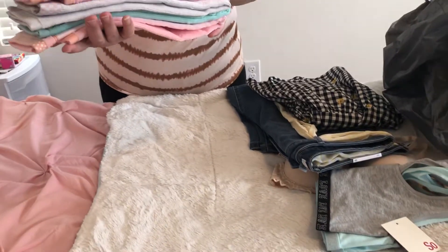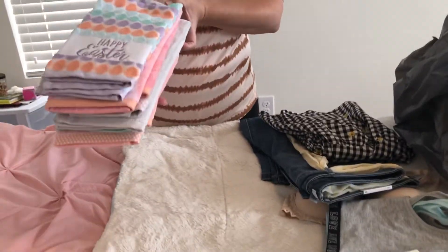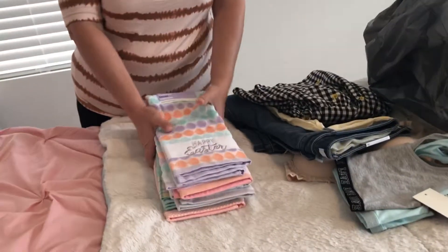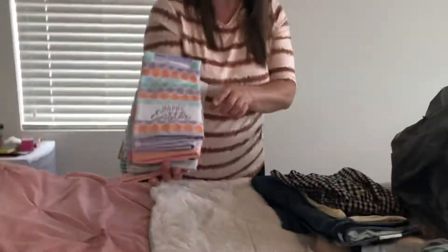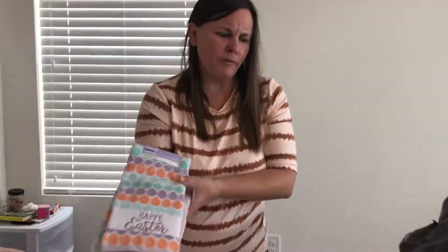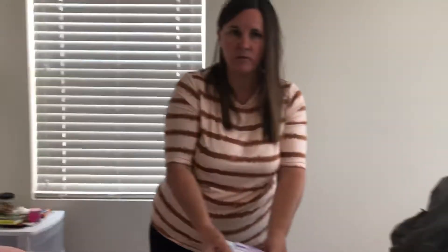I got five of them at six dollars each, so thirty dollars, and then I had 20% off. Twenty percent off thirty dollars is six dollars off, so it really brought these down to about four or five dollars each. That's pretty much everything for today. I'm going to try to start doing more videos — I haven't done any in a long time. Thanks for watching and go ahead and subscribe.